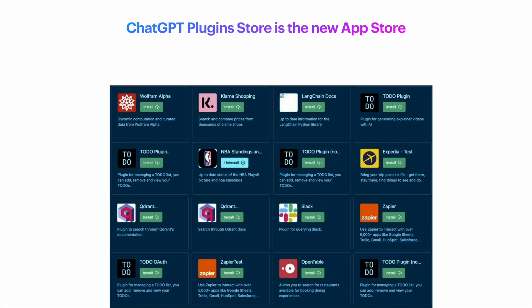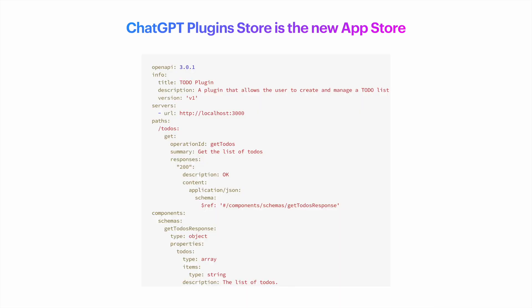Finally, the good news is that the process of creating this plugin for you seems to be very easy. Basically, you're uploading some files that describe what your APIs are doing, and ChatGPT should be able to figure out all the rest, like magic.